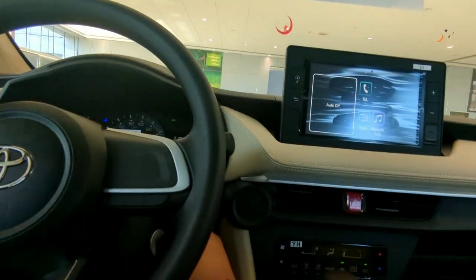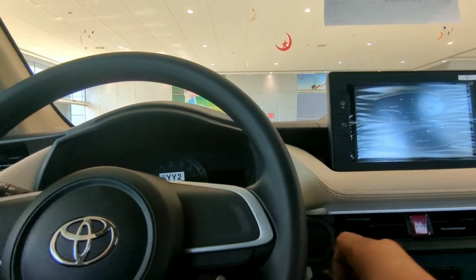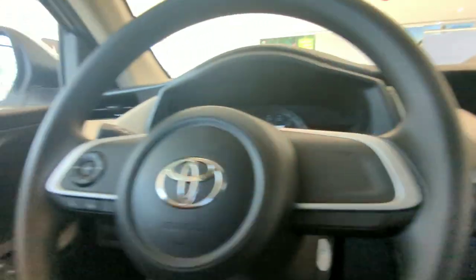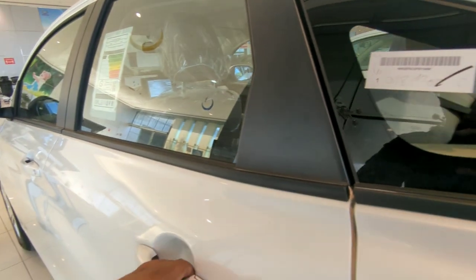Now let's go into the back and see how comfortable the seats are. There is a provision for a start/stop button as well, which will be available in the Limited variant. Here we are entering into the rear.